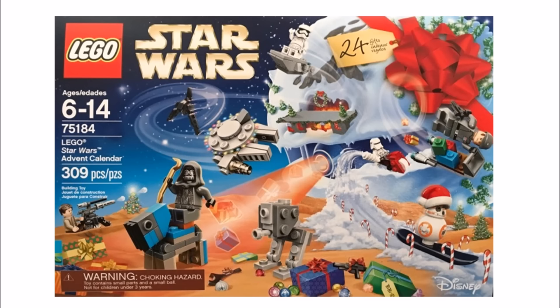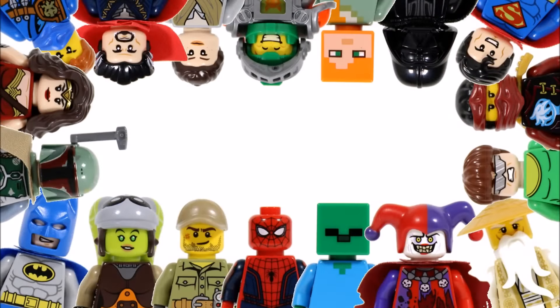Hope you enjoyed this Brick Bros UK LEGO News update. Don't forget to check out our channel for the latest LEGO news, and like, comment and subscribe to Brick Bros UK.